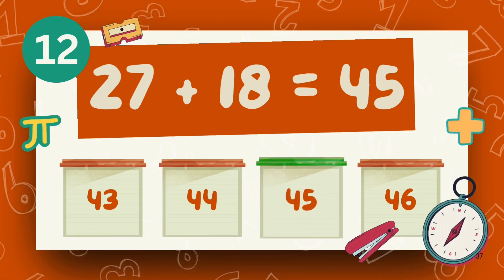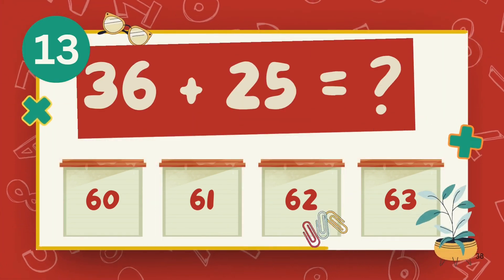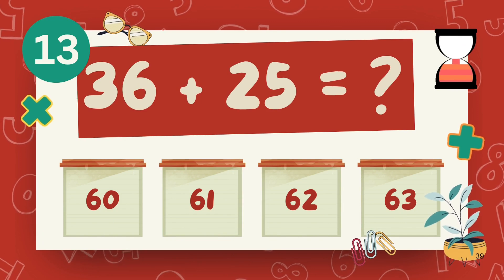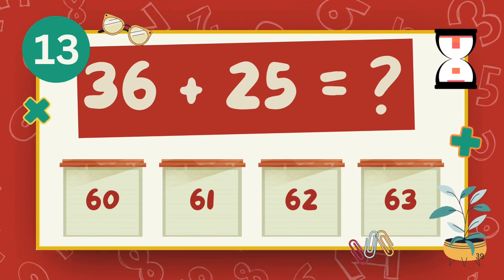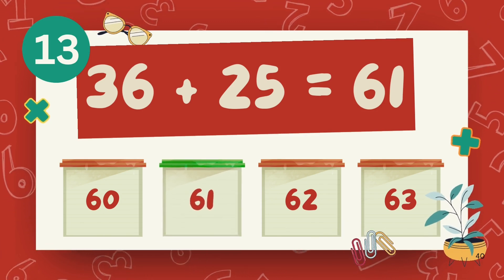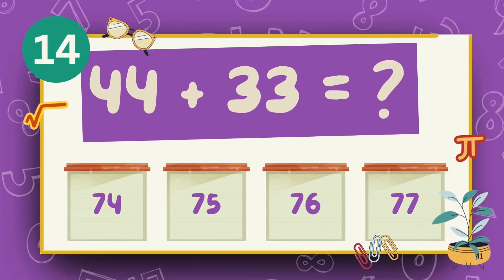The answer is 45. What is 36 plus 25? The answer is 61. What is 44 plus 33?